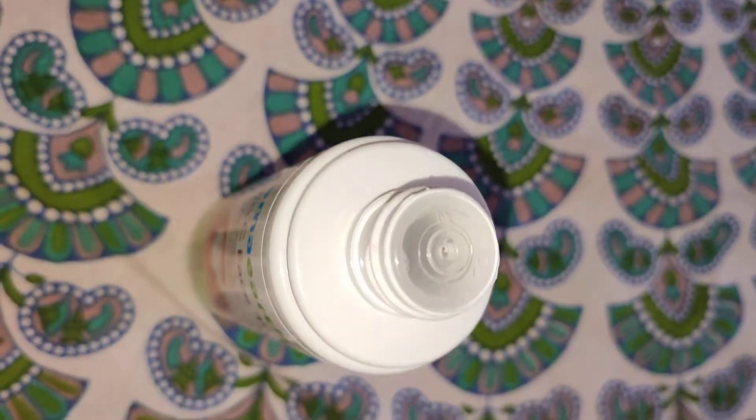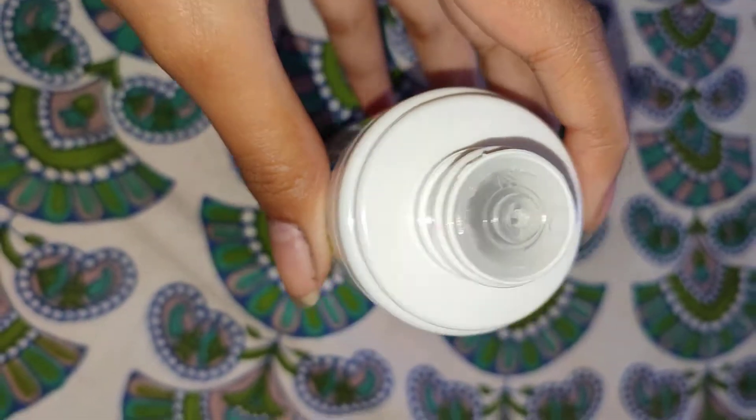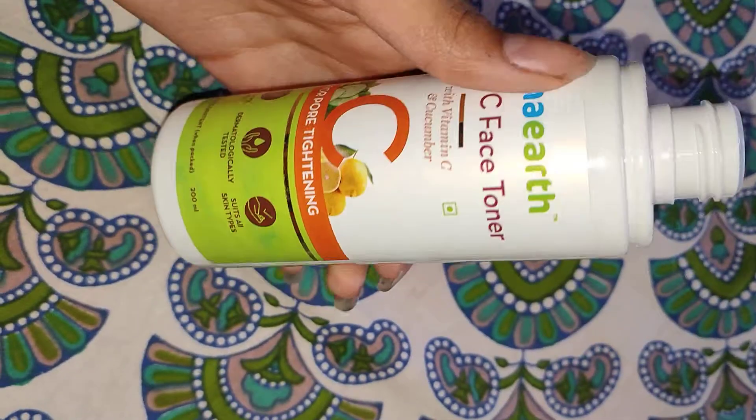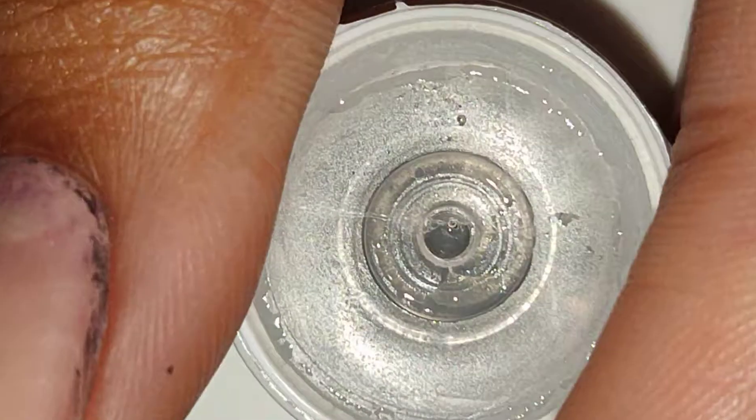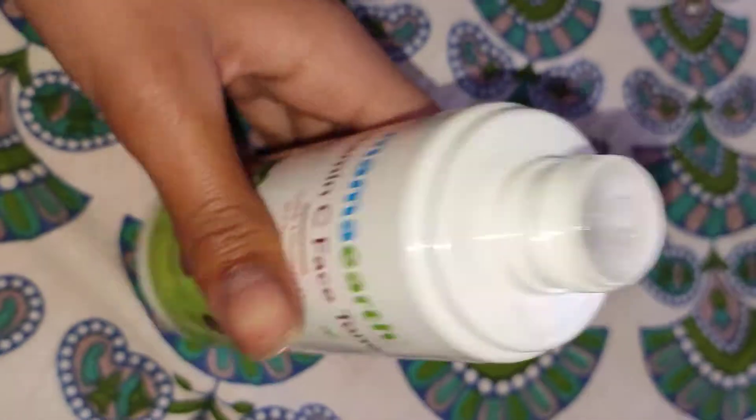The packaging has a small hole, as you can see. And this is a very refreshing toner.